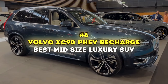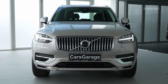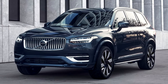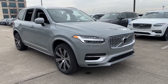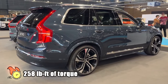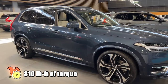Number 6: Volvo XC90 PHEV Recharge — Best Mid-Size Luxury SUV. The Volvo XC90, now in its second generation, is like a fine wine — it just gets better with age. Even in its ninth model year, the 2024 XC90 still turns heads as one of the most elegant SUVs out there. The 2024 XC90 offers three powertrains: the B5 is a mild hybrid with a 2-liter turbo four-cylinder producing 247 horsepower and 258 lb-ft of torque. Then there's the B6 — same engine but with more oomph: 295 horsepower and 310 lb-ft of torque. Both pair up with an 8-speed automatic transmission and all-wheel drive.